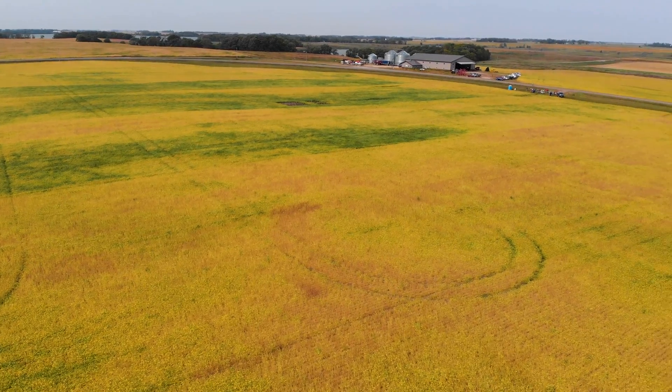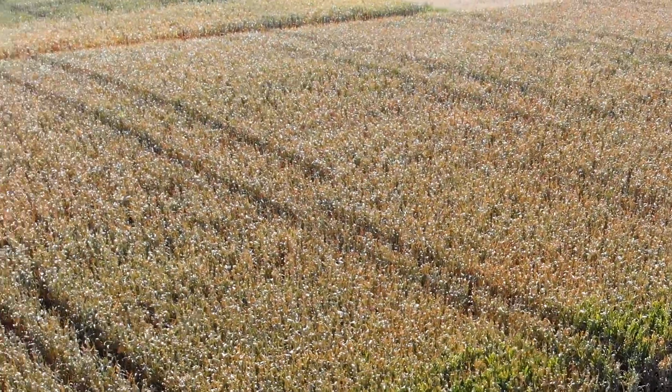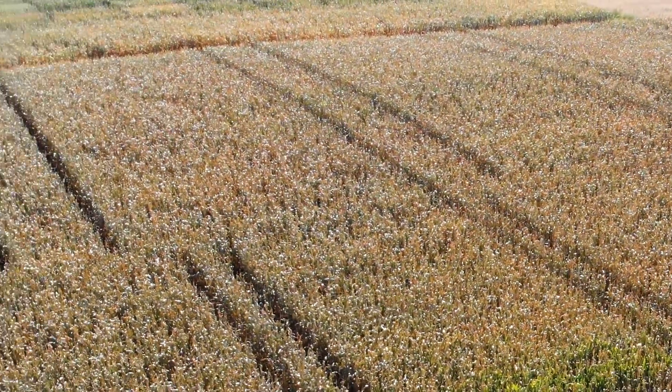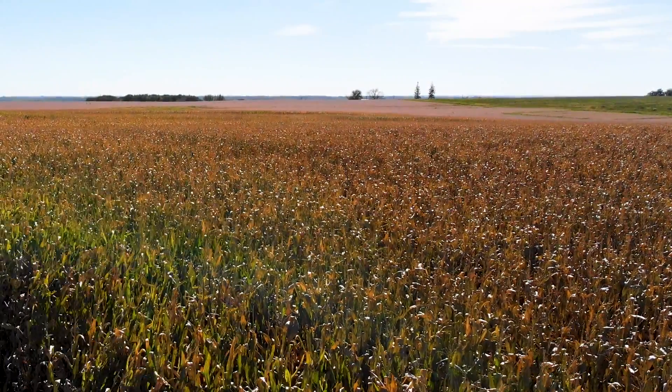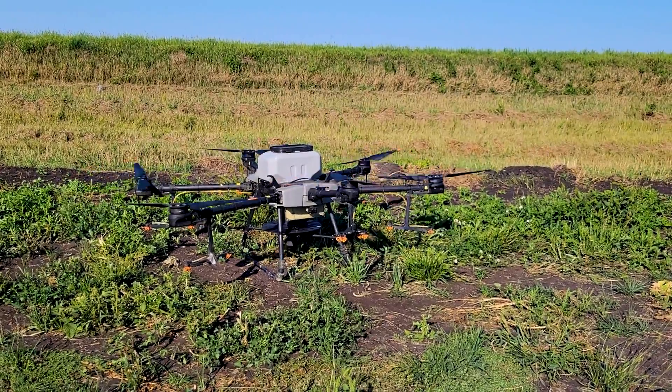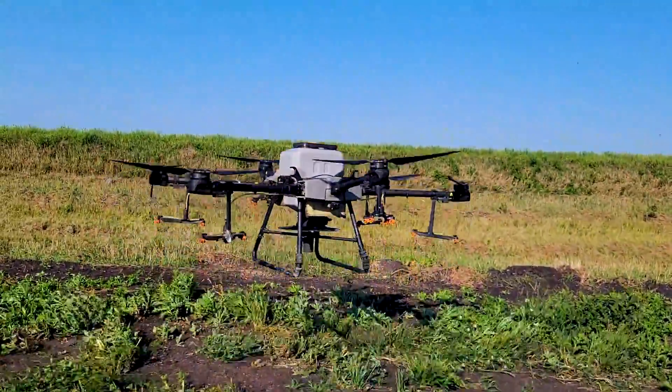All these plots started last fall. We had two that were wheat going to soybeans, three that were corn for grain going to soybeans, and one that was silage going to beans. This one was corn last year, and since we couldn't find a highboy, we had a drone that interceded the rye into this plot.